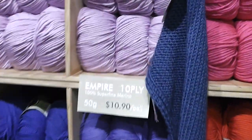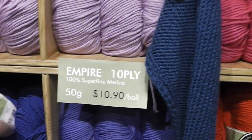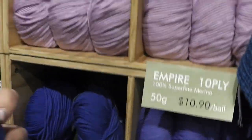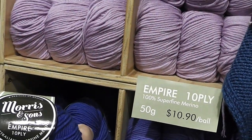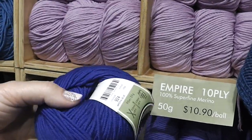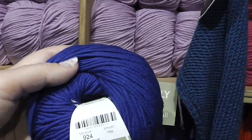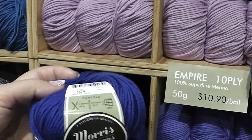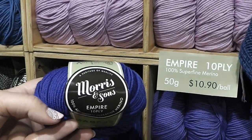But now if you go over here, this is what I'm told is the glory of their shop — their Empire line. This is 100% Australian super fine Merino. The lady that works here, Amanda, showed me some of this the other day, and I ended up taking home quite a bit of it for a project in the future.